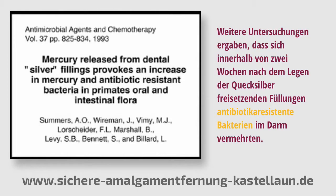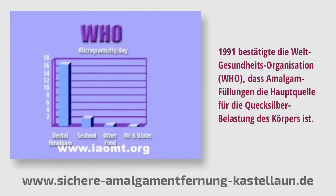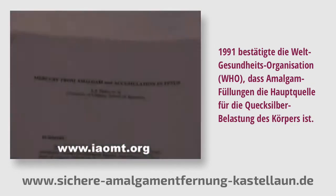Further research found dysbiotic bacteria that were antibiotic resistant, cropping up in the intestines within two weeks of receiving these mercury-leaking fillings. In 1991, the World Health Organization acknowledged that the predominant source of human exposure to mercury is from your fillings.